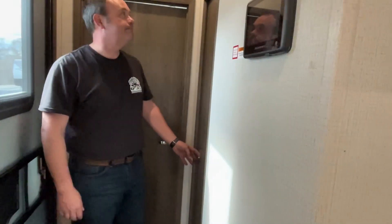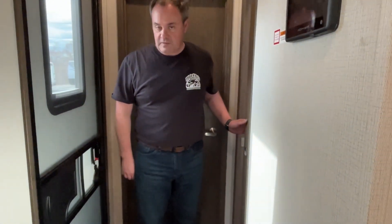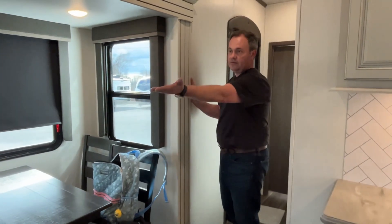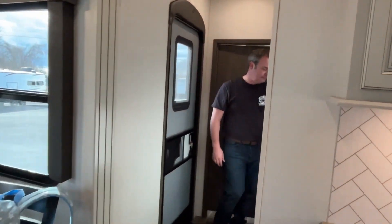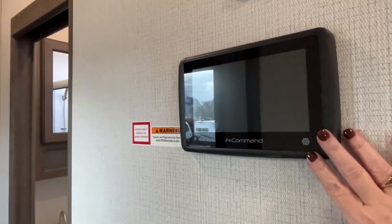Your second entry is right across from your bathroom — very convenient on a travel day, and also to keep people from coming all the way through. This will be cut off when the slide comes into your kitchen, so you can access this one on travel day. Here is your control panel with a touch screen.